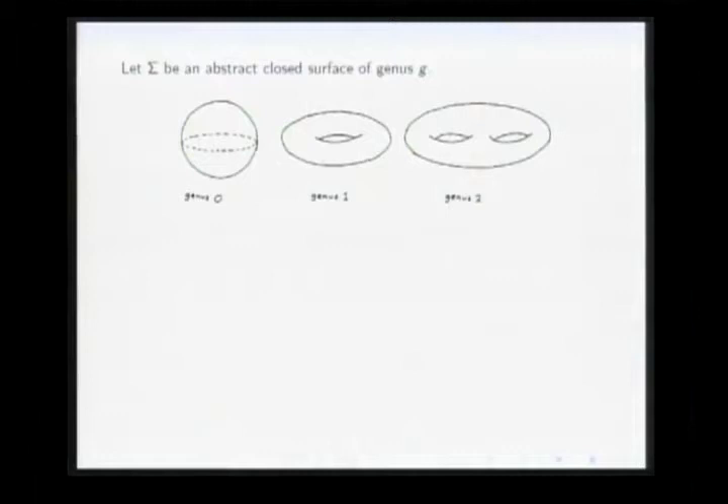One starts by fixing an abstract closed surface of genus G. If the genus is zero, we are talking about the topological sphere. If the genus is one, the surface is a two-dimensional torus, and so on. You can also talk about higher genus surfaces. You fix one of these topological models and ask: what is the best realization of such a surface into Euclidean 3-space?